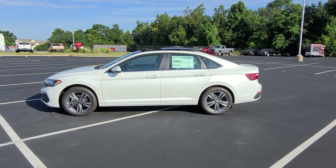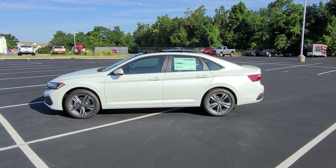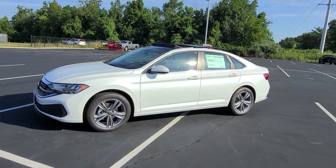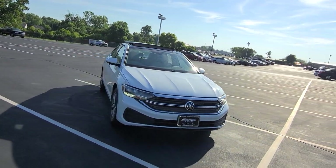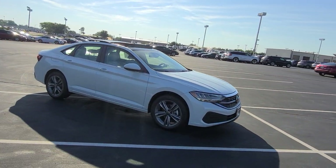Hello guys, this is Rhys from Bomberito St. Peter's Volkswagen in St. Louis. Today I'm bringing you a 2022 Volkswagen Jetta SE. This particular one is Oryx White Pearl Effect on the exterior with storm gray leatherette interior. It also has the sunroof package which gives it a panoramic sunroof that adds $850 to the price tag.